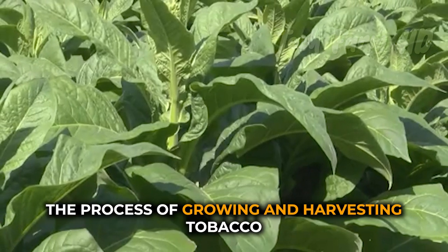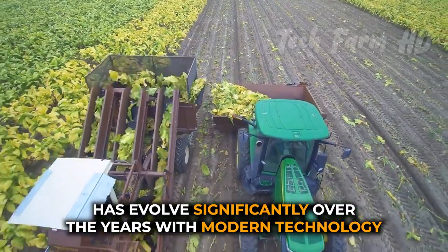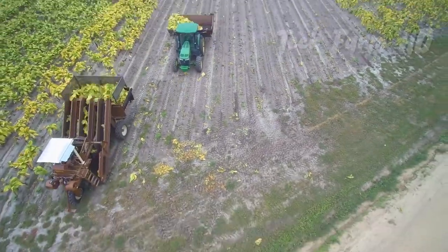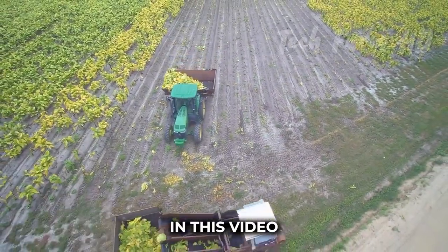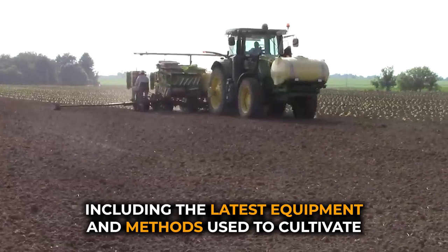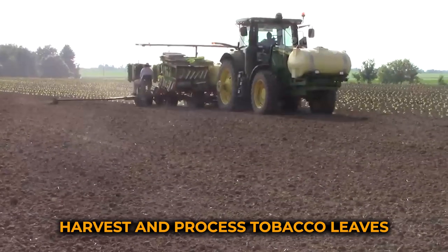The process of growing and harvesting tobacco has evolved significantly over the years, with modern technology and techniques making the process more efficient and sustainable. In this video, we'll explore modern tobacco farming and tobacco leaf harvesting, including the latest equipment and methods used to cultivate, harvest, and process tobacco leaves.